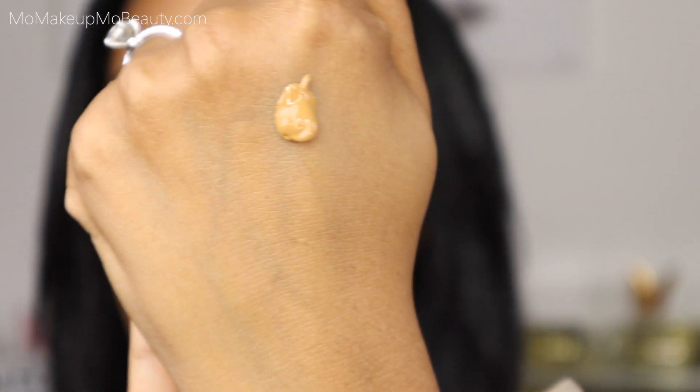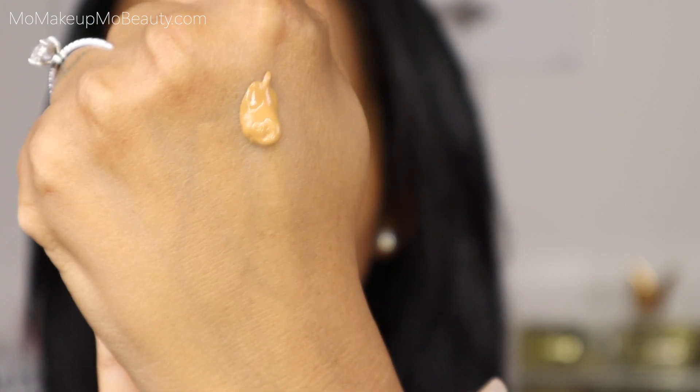So shaking, and let's see the consistency. There it is. Oh, she's yellow — it's a lot yellow — but we'll blend. We'll bring back some warmth with bronzer and all the things. We'll pull it together. I'm not worried about that.